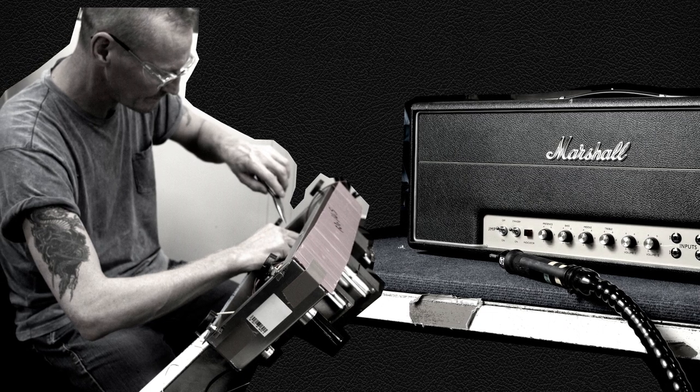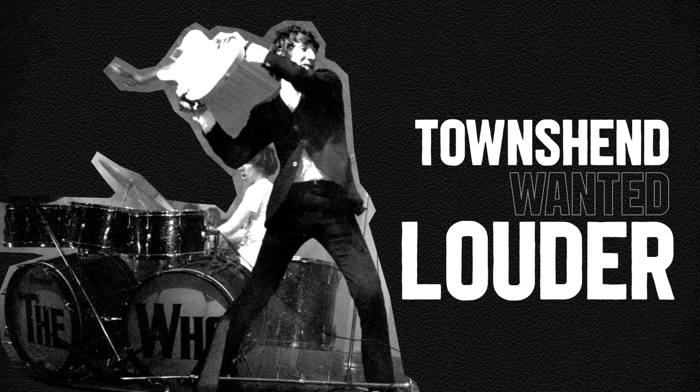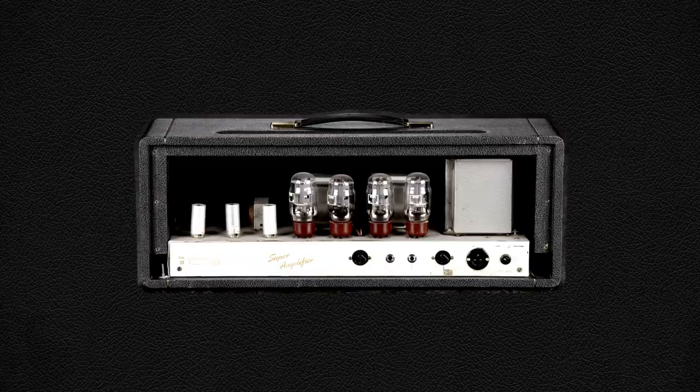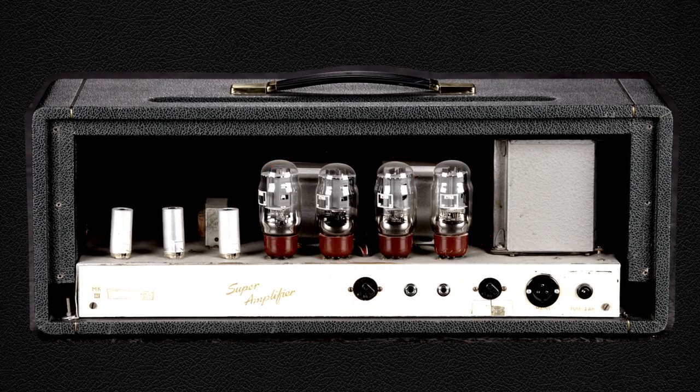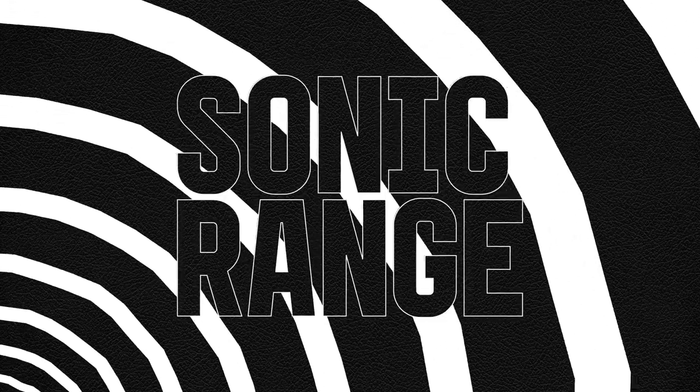The journey to the Plexi began when Pete Townshend was asking for a louder amplifier. The Marshall team delivered a prototype with four KT66 valves and two 50 watt transformers. It was immediately clear that the sonic range of this amp was different to anything that had come before it.